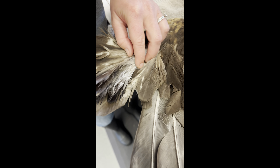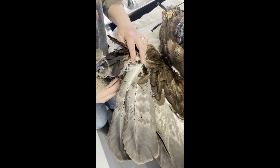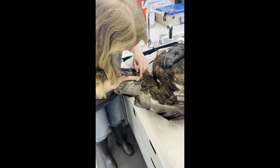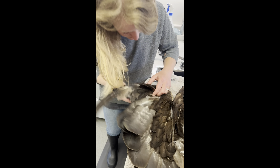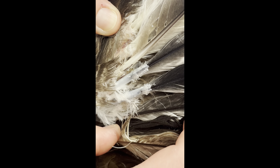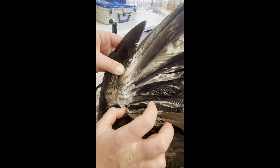As soon as all of these new feathers fully come in, we're going to be moving him out to the flight barn. Here's a close-up where you can see all those gaps where we do need more feathers to come in before this bird can start flying normally. And in this second video clip right here, you can actually see the feather follicle shaft where those feathers are growing out of — really cool to see this in such a large bird with large feathers.